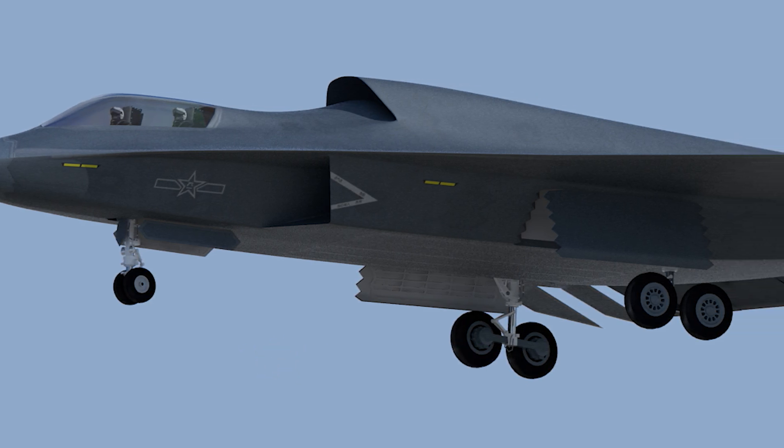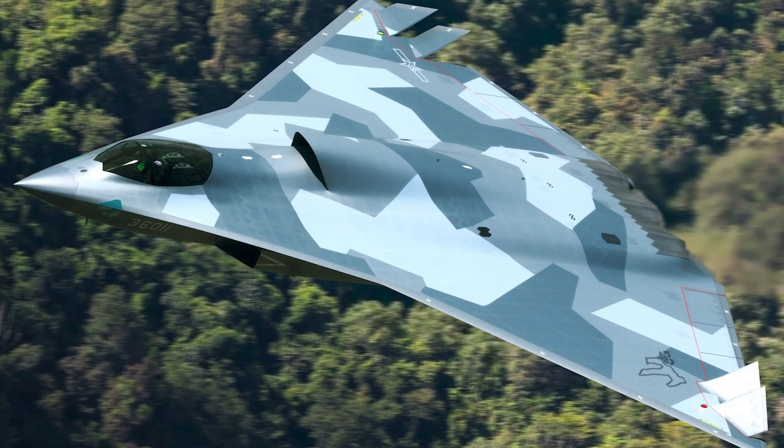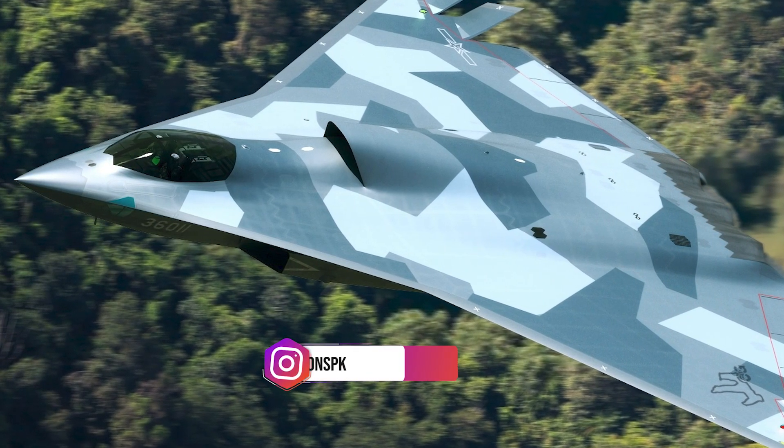To compensate, the J-36 almost certainly relies on an advanced fly-by-wire system, possibly augmented by artificial intelligence or sophisticated algorithms, to maintain stability and ensure precise handling.